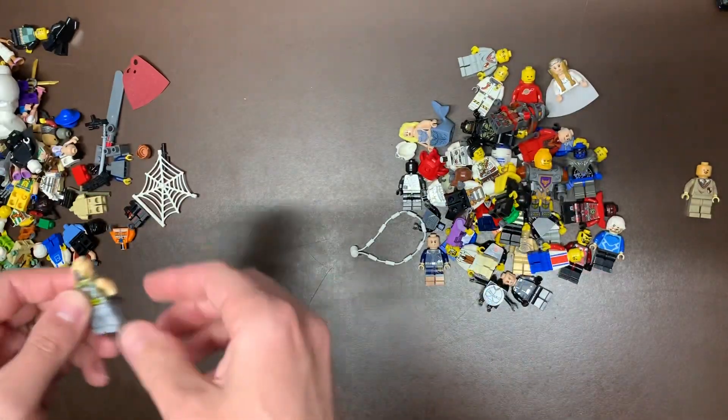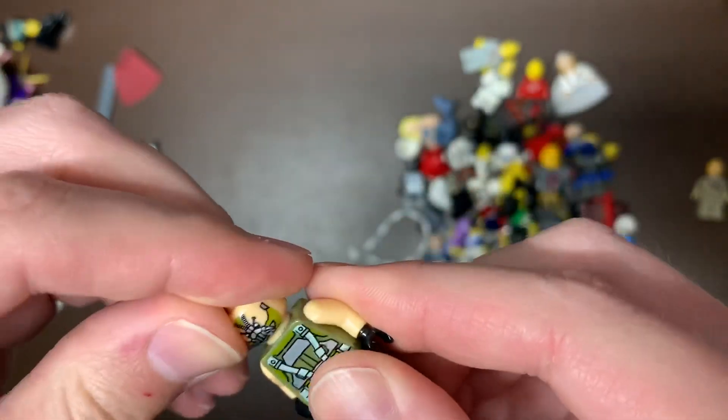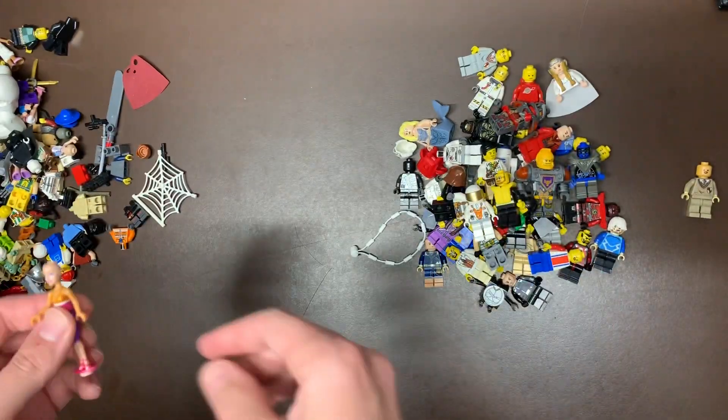And then just another city guy. We do have Bane here — he's fake as well. Man, superheroes — I don't like the superheroes. They're faked so much, it's crazy.